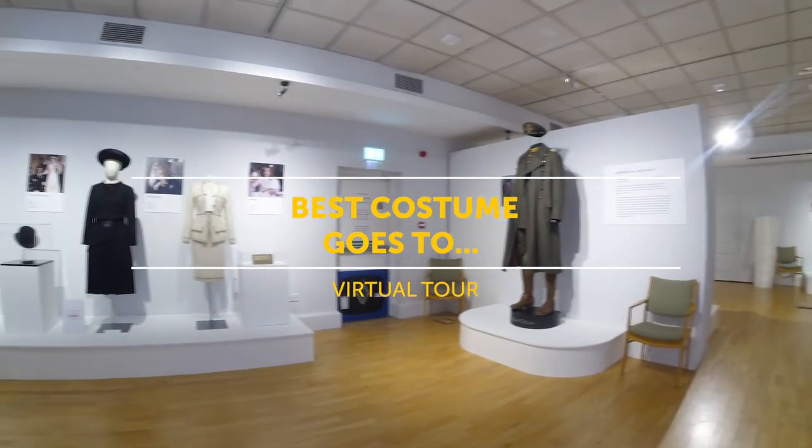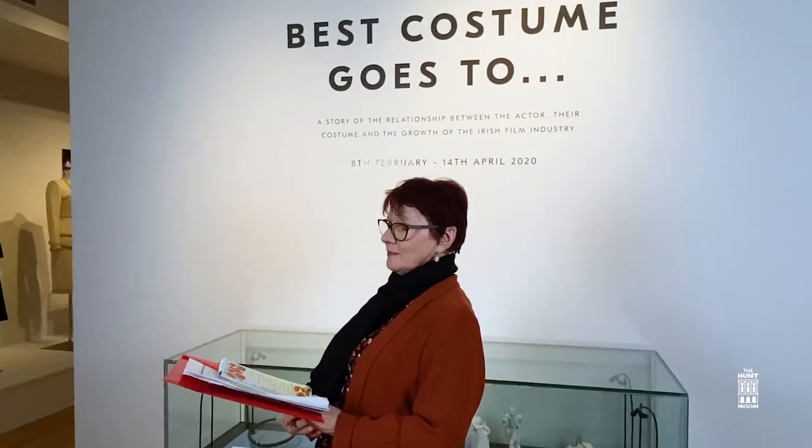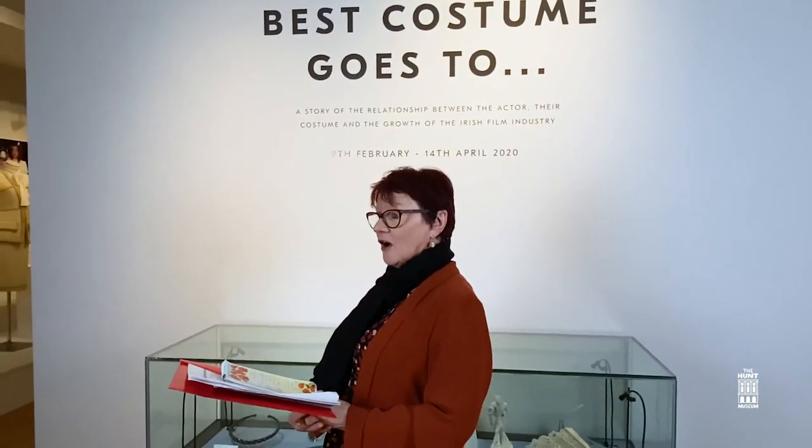The ICAP exhibition here at the Hunt Museum is a collaboration between the Hunt Museum and the Irish Costume Archive Project. Normally housed in the Ardmore Studio in Bray, County Wicklow, we're very lucky here at the museum to have 30 costumes from Irish film and TV series on display.